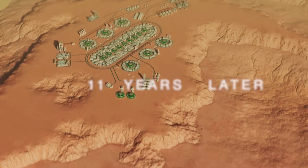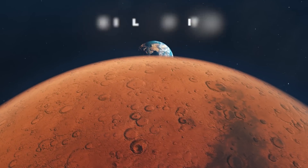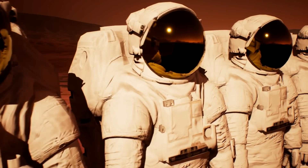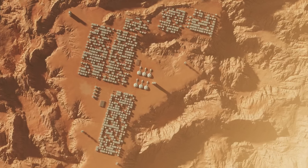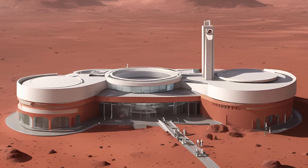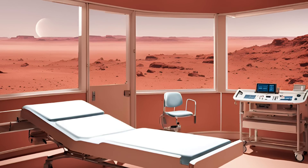Eleven years later — welcome to 2035, the year of the Great Crossing. Earth and Mars align closer than ever in perihelic opposition, slashing travel time from seven months down to just five. Hundreds of settlers swarm the Martian surface, turning it into a bustling hub of human endeavor. Autonomous mega-3D printers roar alive, laying groundwork for expansive bases. What once started as an international habitat now blooms into a town-sized settlement — a network of interconnected domes. The first Martian hospital takes shape, and more hearts choose to call Mars home permanently.